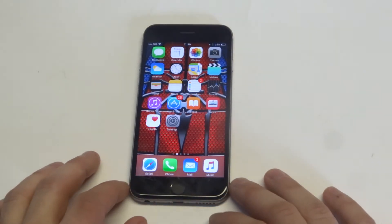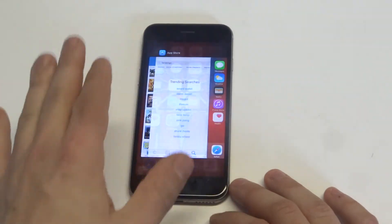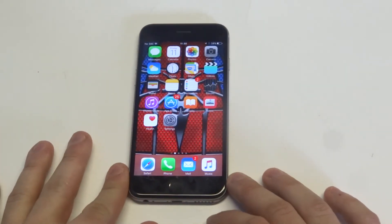One thing I recommend doing is to kill any running apps you have. Double tap the home button, slide up and try to get rid of pretty much any apps you have running in the background — that always helps.